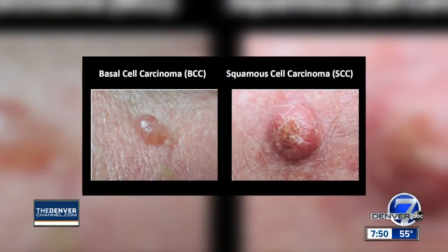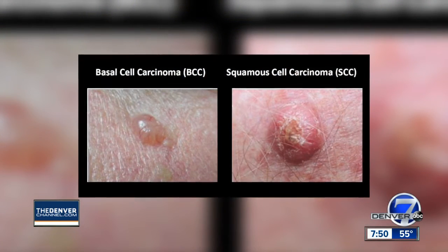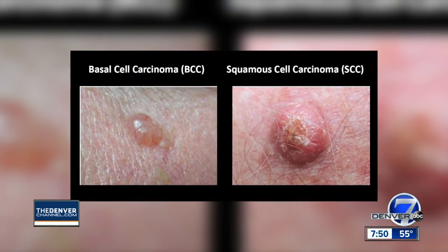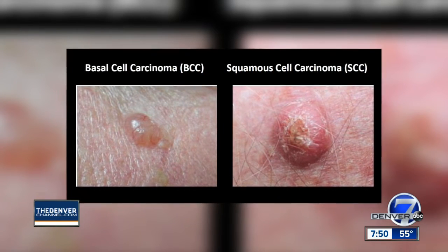Skin cancer is the most common form of cancer, and I think a lot of times people don't know what to look for. First of all, it is sunscreen awareness — don't fry weekend — so it's really important to get the message out that protecting your skin from ultraviolet radiation is really important to reduce your risk of skin cancer.